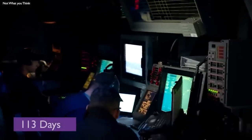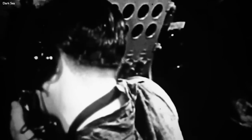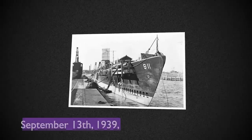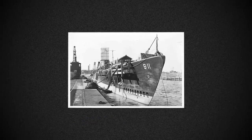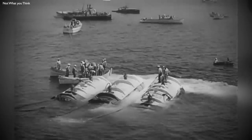But the story doesn't end there. The U.S. Navy dedicated another 113 days to salvage the submarine itself. The plan was to attach pontoons to the hull, making it buoyant enough to raise it off the ocean floor. The process involved filling the pontoons with water to create negative buoyancy, and then pumping air to displace the water, lifting the submarine. However, the first attempt failed when the bow rose too quickly, slipping out of the cables. Eventually, on September 13, 1939, USS Squalus was successfully towed back to port, albeit with the loss of 26 crew members.